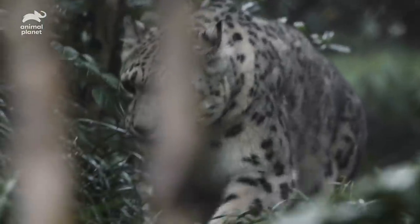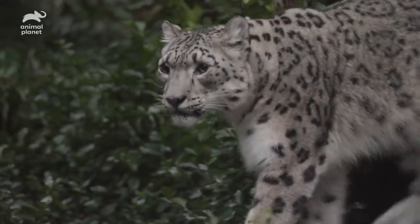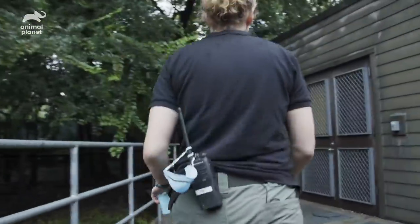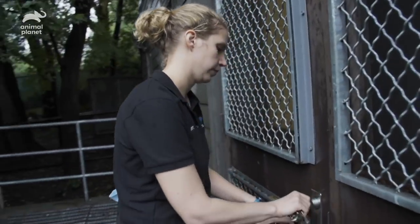When we noticed it in the cubs, we were able to bring in an ophthalmologist, and he did reconstructive surgery to fix the malformation and to make it so that they could live happy, normal lives and that their eyes would not be impaired. What it has led to is the possibility that they might have more sensitive eyes, so we constantly monitor them for any issues.